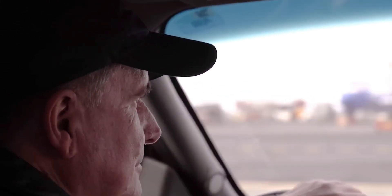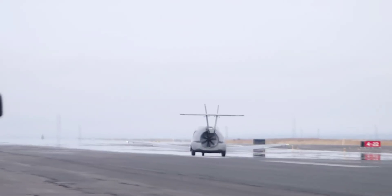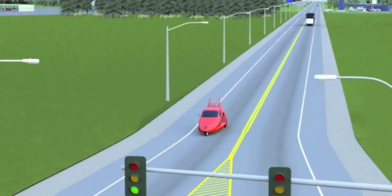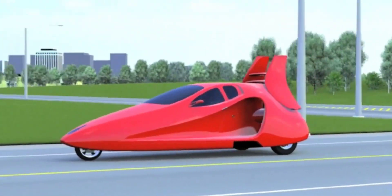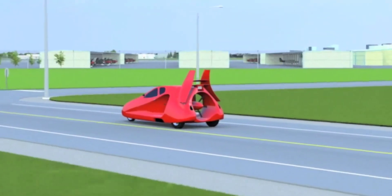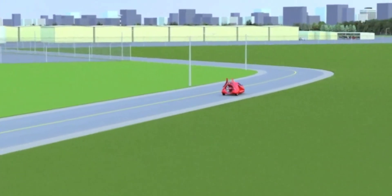If you're unfamiliar with the Switchblade, it's a fixed-wing flying car being developed for the civilian market by Oregon aviation company Samson Sky. In ground mode, the three-wheeled two-seater moves along the road much like any other car, with its wings folded in beneath its body and its tail folded into the rear. The prototype is already capable of reaching the targeted top ground speed of 125 miles per hour.